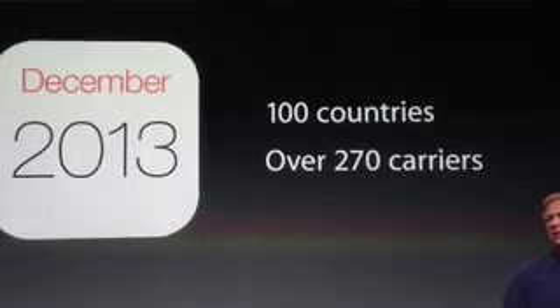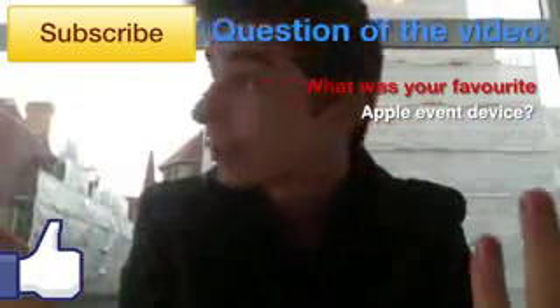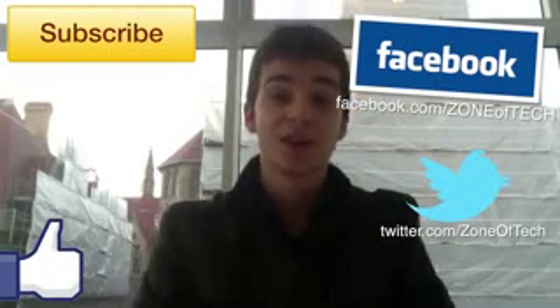This was basically the Apple event in 2013. Thank you all for watching. Don't forget to like the video if you enjoyed it — it helps me out a lot. I'm also doing an iPhone 5C giveaway, so check the link in the description and the annotation. Subscribe to my channel for more videos like this one. Let me know in the comments what was your favorite iOS device unveiled at the Apple event today, September 10th, 2013. Follow me on Facebook and Twitter at Zone of Tech. Cheers — Zone of Tech signing out.